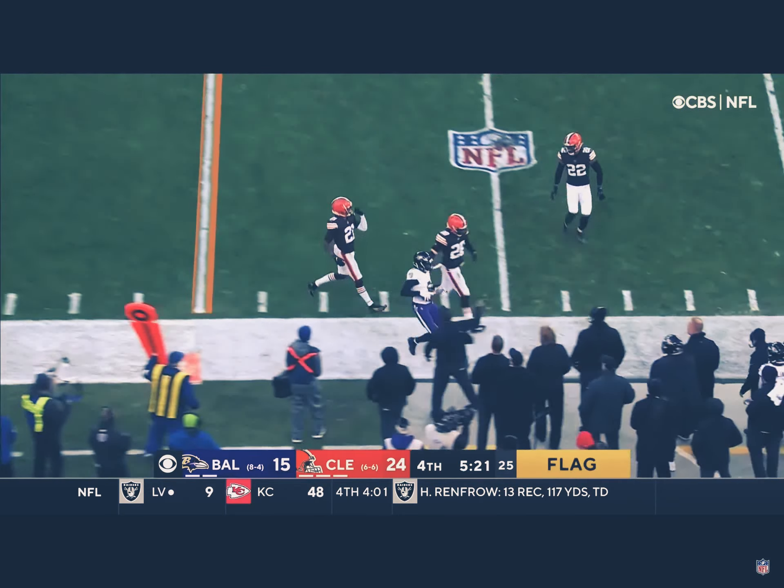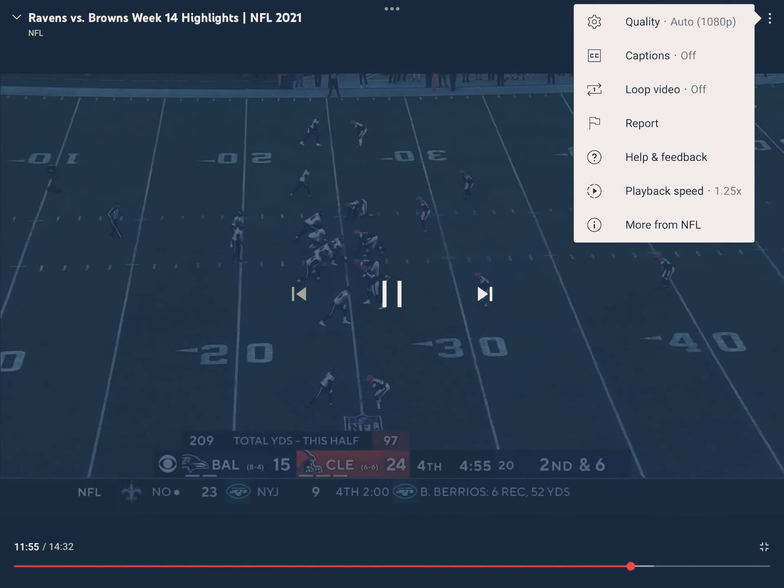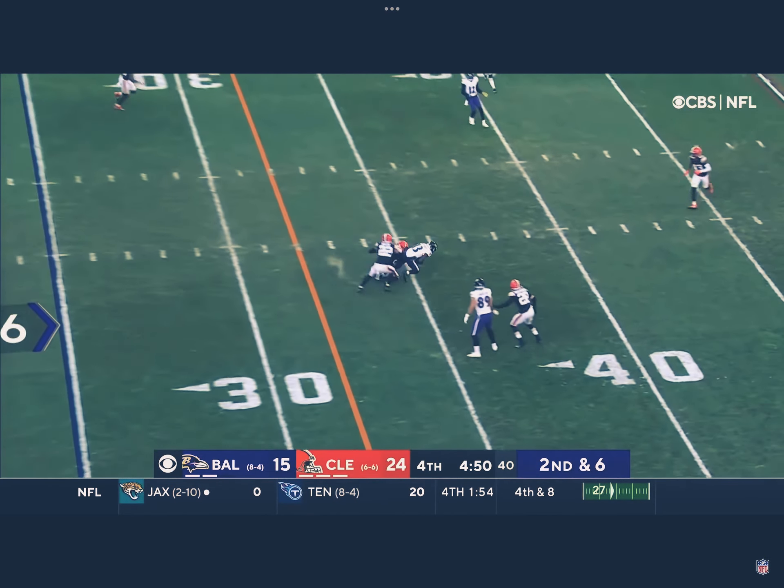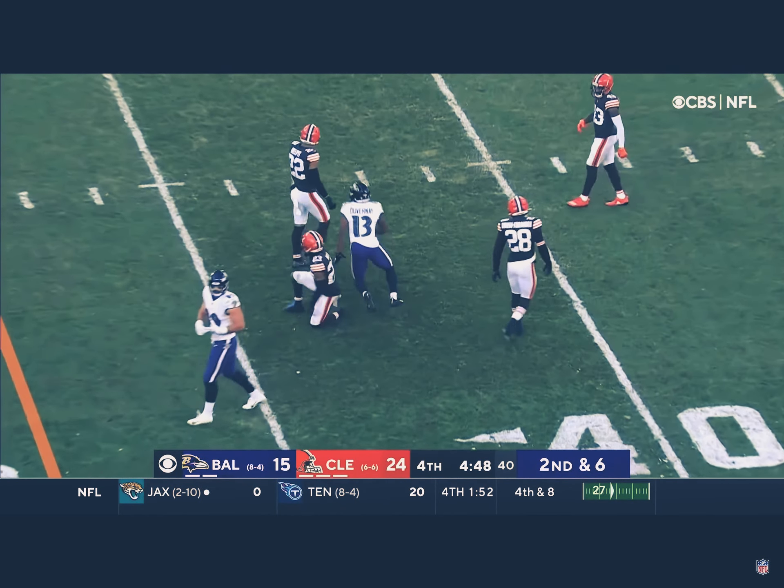Here's a pass outside. Good catch by Hollywood Brown — Marquise Brown — it goes out of bounds. The Ravens are first place in the AFC North. Second down and six underneath, and it's dropped by the receiver.